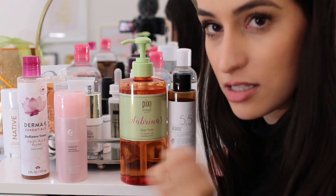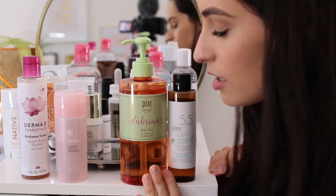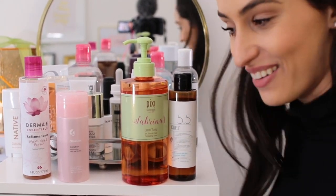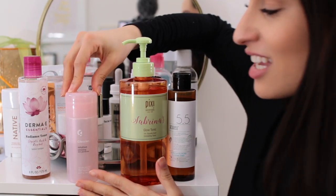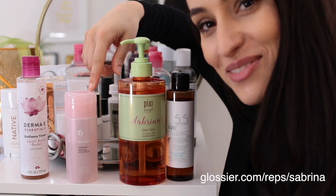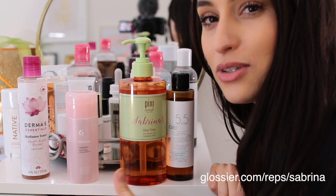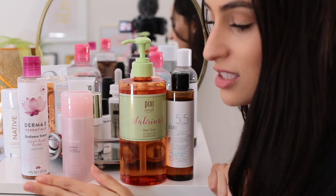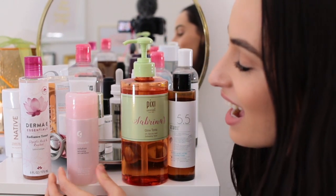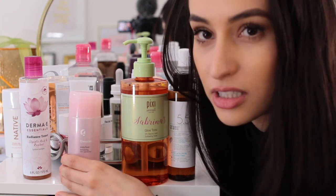The Pixi toner — I'm so happy Pixi sent this to me because I've been dying to try it and I really really like it, especially when my skin is freaking out. It's a really good glycolic acid toner. However, it does not help with redness — they do have another toner called their rose toner which helps with redness. This one just helps with texture. I am going to keep this. Then we have the infamous Glossier toner — Glossier did send this to me and I am a Glossier rep.